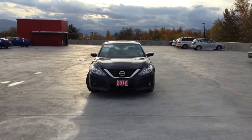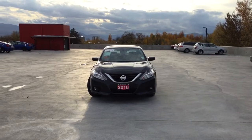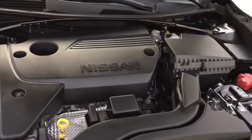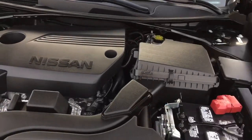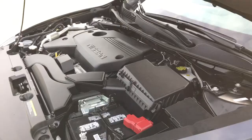Hi, my name is Chris from Harmony Honda and today we're taking a look at a 2016 Nissan Altima. Under the hood of this Altima SV we have a 2.5 liter dual overhead cam 16 valve straight four-cylinder engine which produces 182 horsepower.